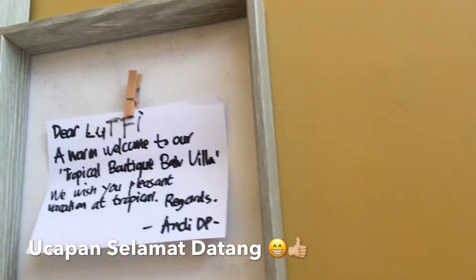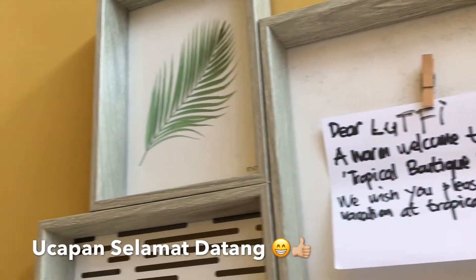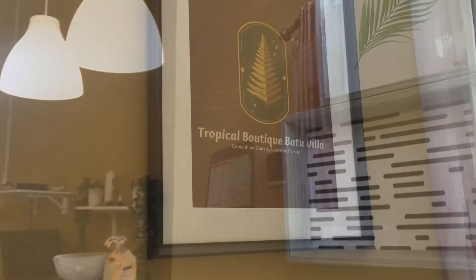Halo guys, gue udah sampai di Tropical Batu Villa. Sekarang gue mau ngasih tau nih ke kalian semua apa aja sih isi dari villa ini. Check-in villa dilakukan pukul 14.30 siang dan dilakukan secara mandiri.